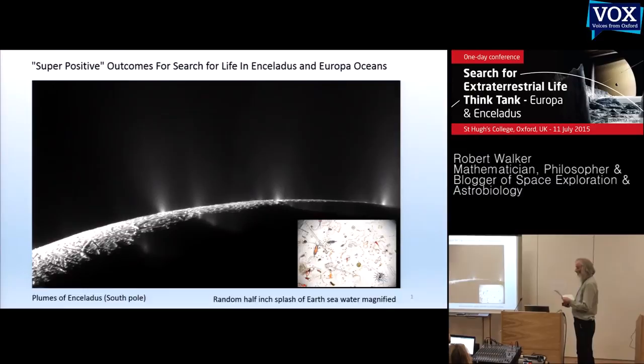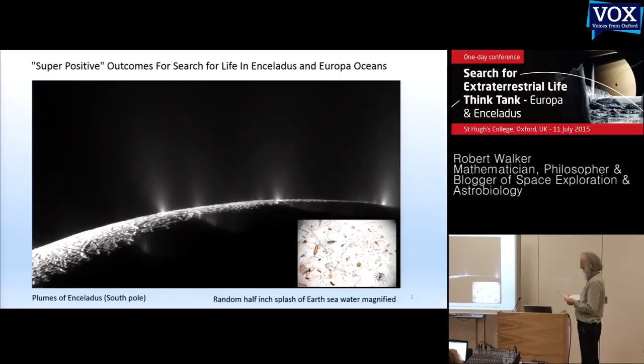Imagine if you could look at a random splash of seawater filled with tiny extraterrestrial creatures. We could find something as wonderful as this in these plumes — a chance for a super positive outcome. So how does that influence how we can explore?